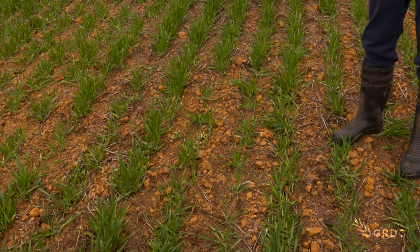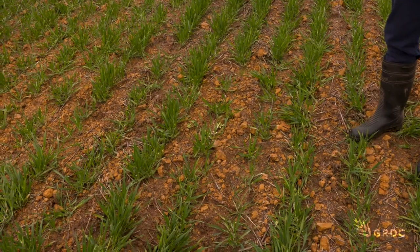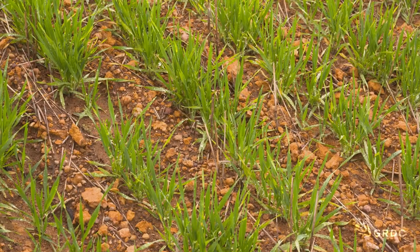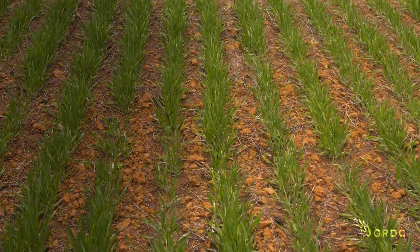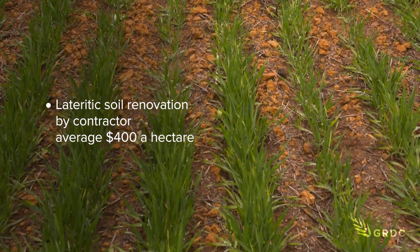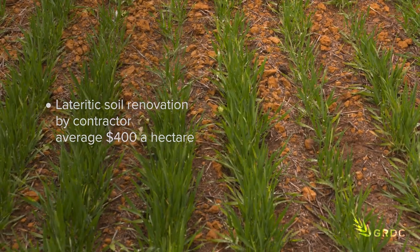Previously these paddocks have not performed very well — they've been really hard to work — and so following this renovation process, which is quite expensive, we really want to know how quickly we can get our return on investment and how we can maximise our return on investment following this expensive renovation process.